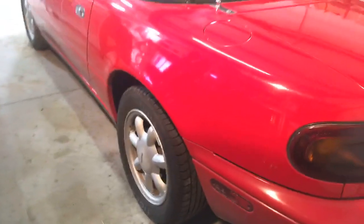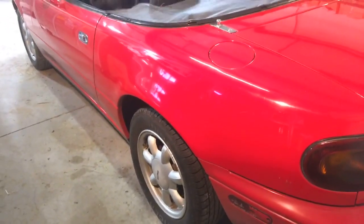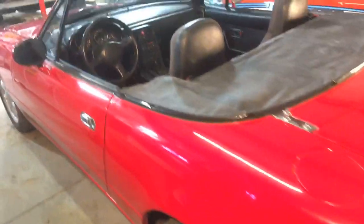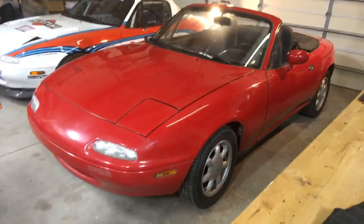Bone stock in every way that really matters. It might have Koni shocks and FM sways, but it's got stock springs — so this is how a stock 1990 should sit. Mileage on the car is just over 100,000 miles — we'll check that when we look at the odometer.